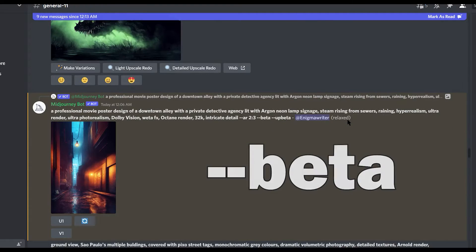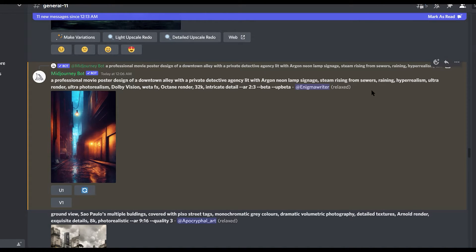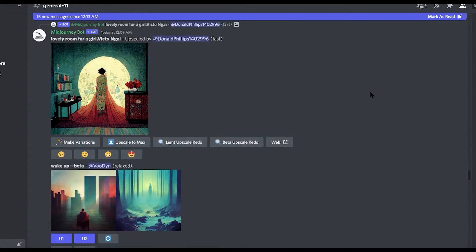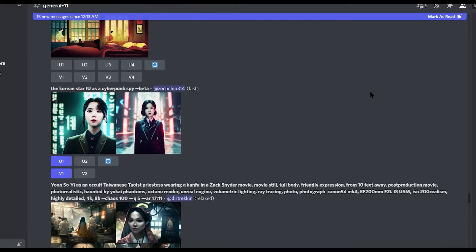However, there are some rules. You need to be in the relax mode, and to get into relax mode, all you need to do is type forward slash relax and press enter, and then you'll be entered into relax mode. Now, because you're in relax mode, your art is going to take a little bit longer to generate, but it's worth it. What does beta offer? Beta offers a more precise image from your prompts.